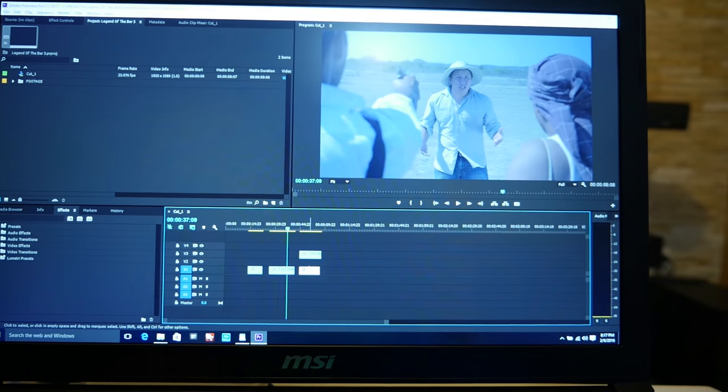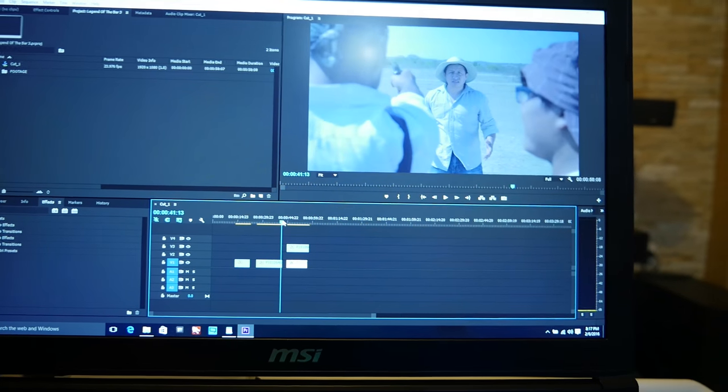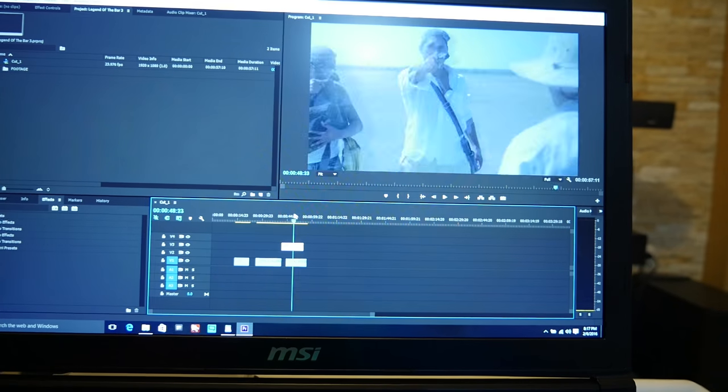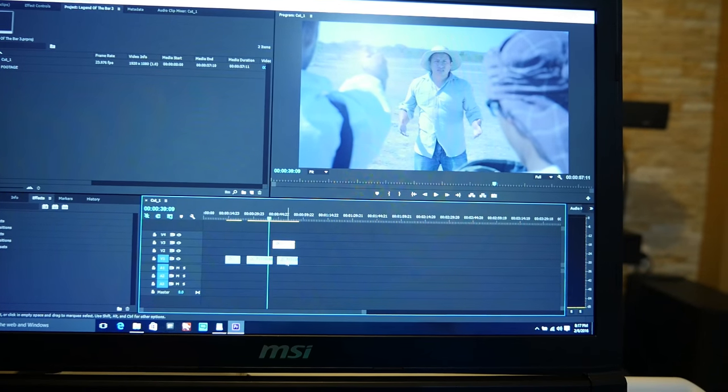Sometimes it's impossible because you have really complicated layers and all that stuff. But if I'm just doing editing for a film or a music video, all I really need to do is go from shot to shot.